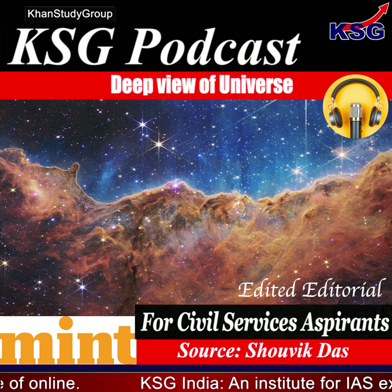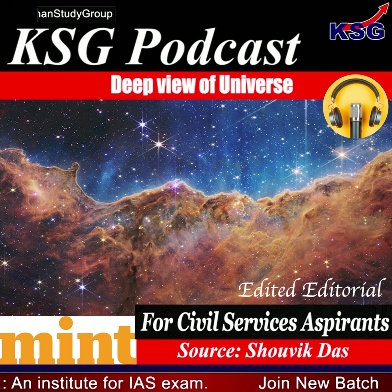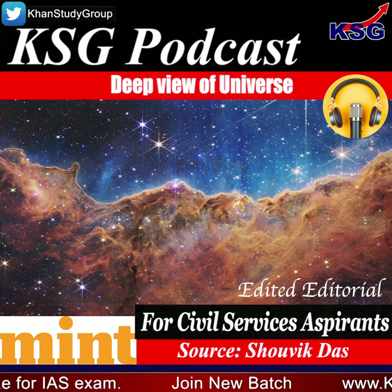That's it for this podcast. Thank you so much for listening. To join KSGNA courses and to crack the IAS exam, visit KSGNA.com. You can also get a PDF of this podcast on KSGNA.com.